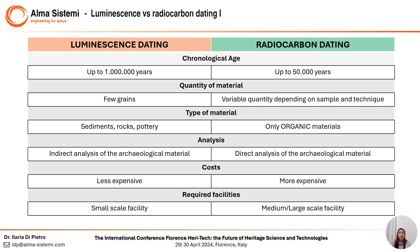Here is another comparison between the two dating methods. We already saw how far back they go in time. Moreover, luminescence uses few grains of material, works on sediments, rocks, pottery, and indirectly on archaeological material. It's less expensive and in our case requires a small facility.